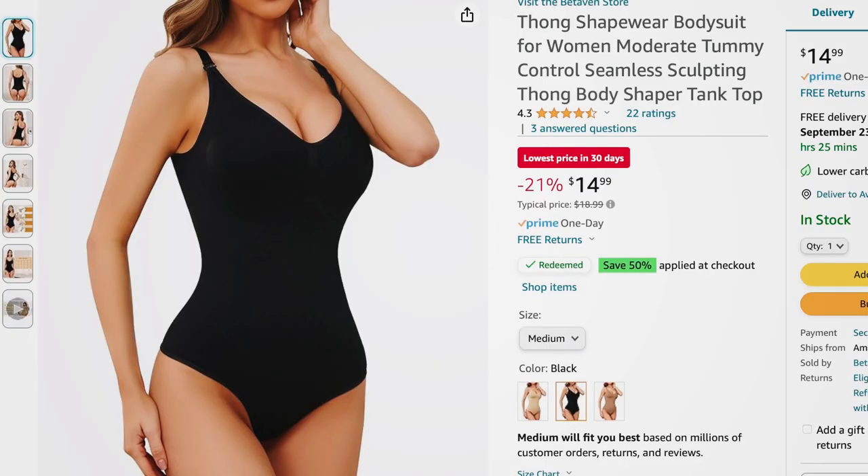I also found a great deal on a shapewear piece — tummy control, seamless sculpting thong tank bodysuit. It's getting good reviews. Comes in beige, black, and coffee. Sizes small to 2XL. Regularly $18.99, on sale for $14.99, and with the 50% off coupon it comes down to $7.50.